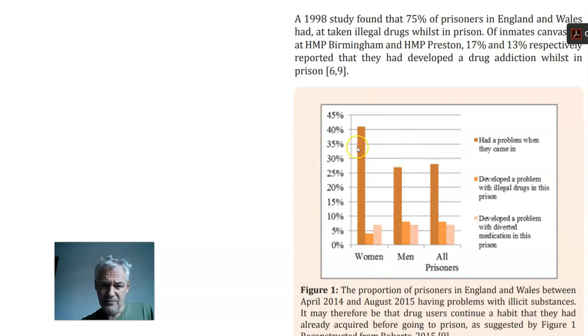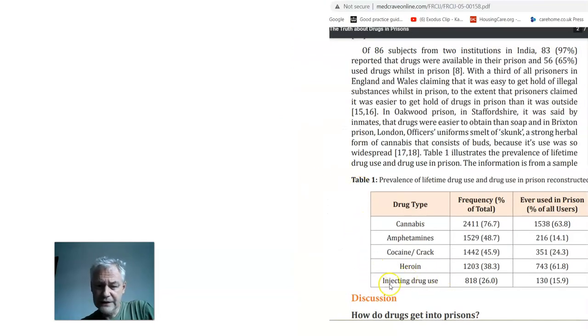It's actually an industry. To give you an idea of the scale of the problem, 42% of prisoners in the UK in 2014 were having problems with illicit substances — extraordinary. One in six prisoners becomes addicted after going into prison. This has always been happening; it's not a new thing. 75% of prisoners have had drugs in jail, according to a 1998 study. One in four prisoners in this study was found to be injecting heroin, and it was easier to get hold of drugs in prison than outside. At Brixton prison, officers' uniforms were noted to smell of drugs.